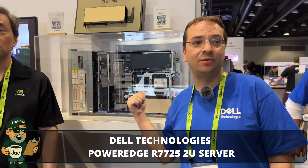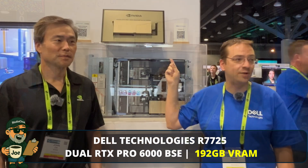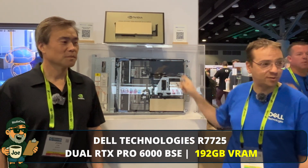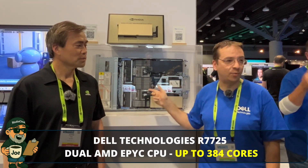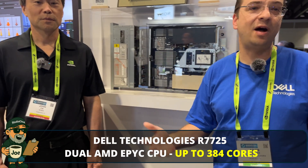Thank you Joe and everyone. What we have behind us here is the PowerEdge R7725. It's our latest generation of PowerEdge servers featuring the new RTX Pro 6000 Blackwell Server Edition. We have featured two Blackwell servers running that can run at full watt 600 each, featuring two sockets supporting the latest AMD EPYC servers, along with a flexible backplane supporting a combination of HDD, SSD, or NVMEs to your choice, as well as more PCI slots for ConnectX cards going from 100, 200, 400 and beyond.